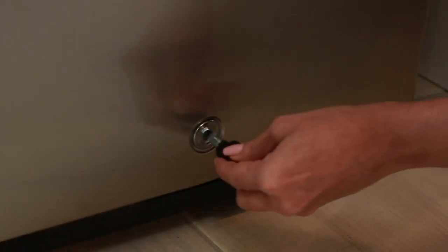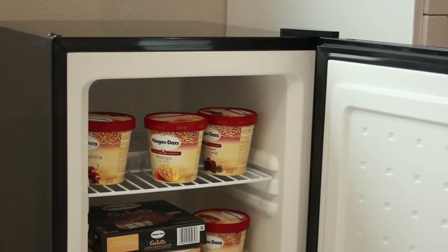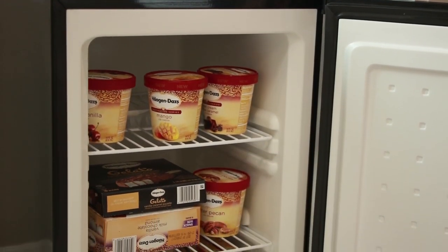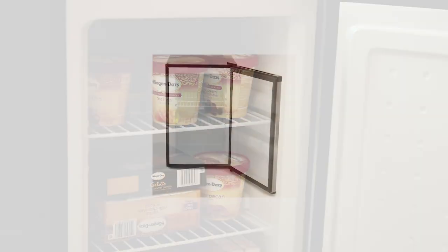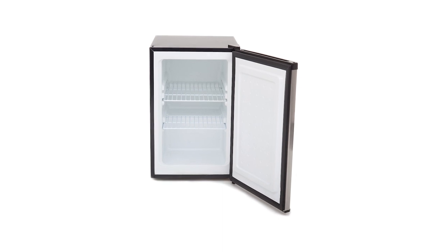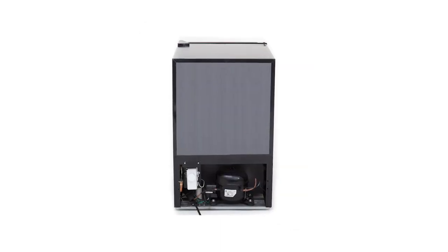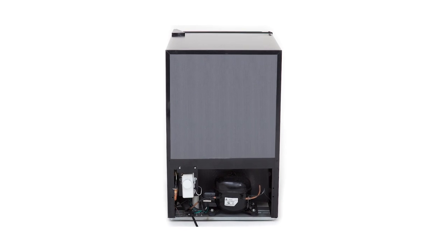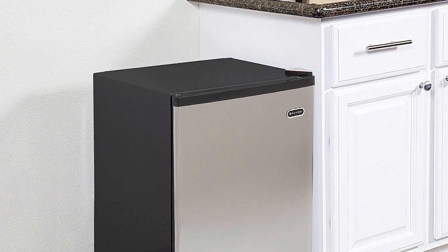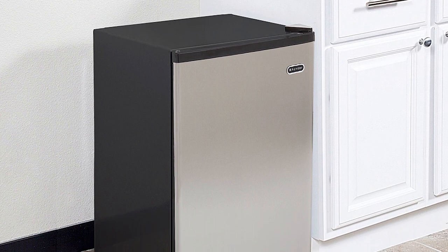The Wyther Stainless Steel 2.1 Cubic Foot Upright Freezer comes with two flat, slide-out wire shelves that can be removed depending on how you arrange the contents of your freezer. It also has a cylinder lock and two keys so you can be assured that the food in the freezer is safe and secure. Storing food items at the optimal temperature is easy as it comes with an adjustable thermostat. Its powerful compressor cooling makes sure that your food and drinks are cooled and frozen the way you want them.